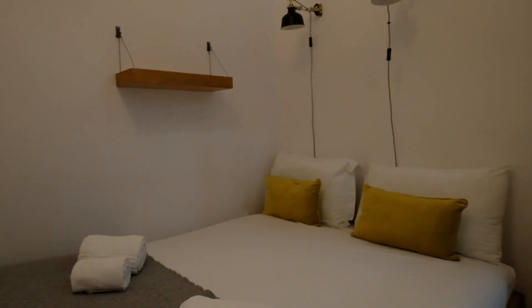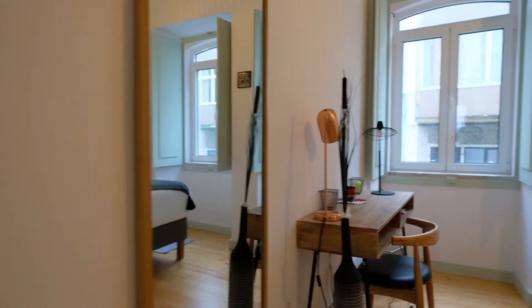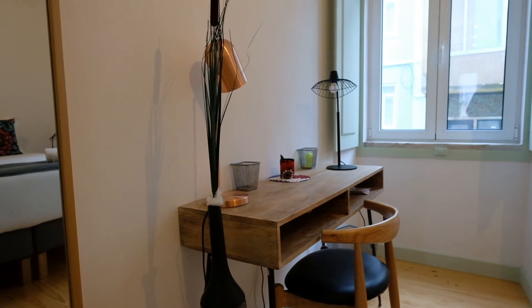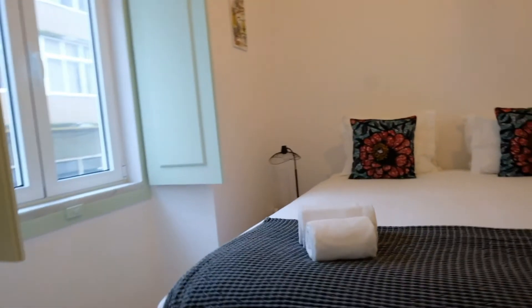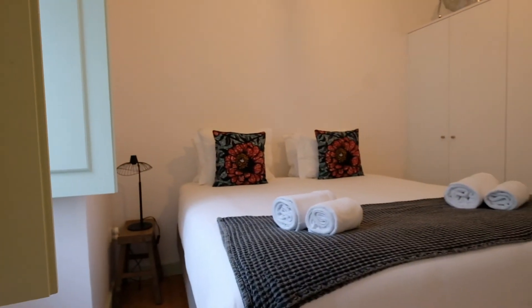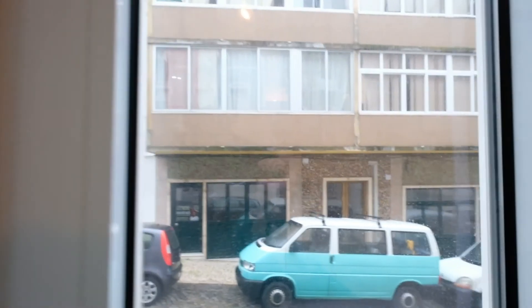Have a look. Right here is a wardrobe. Finally, you can see another bedroom — look at the desk. It has a double bed and the wardrobe is right here. Finally, you can see it has two windows.